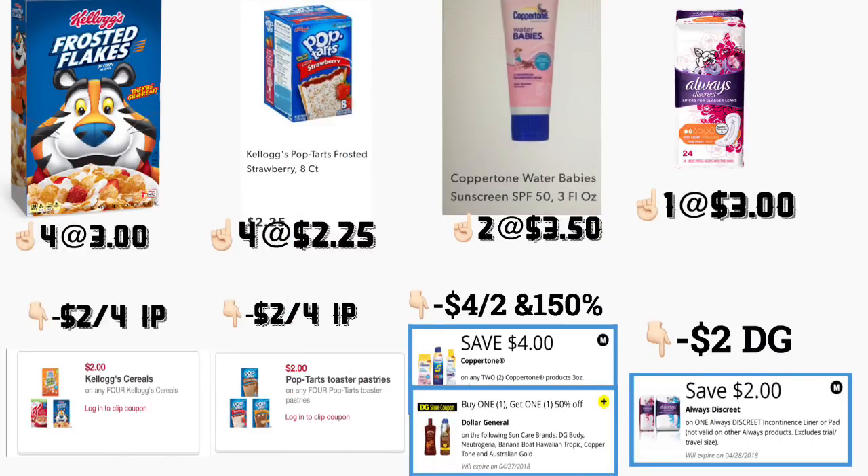In the first scenario, you're going to be getting four of the Frosted Flakes cereal, priced at three dollars each. For this, you need to print a coupon available on KelloggsFamilyRewards.com — that is two dollars off a purchase of four.